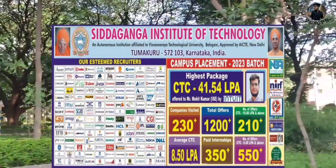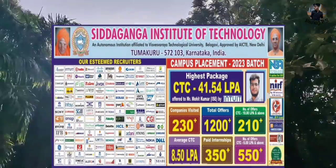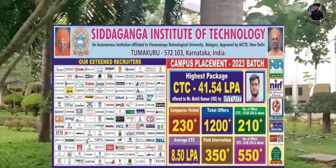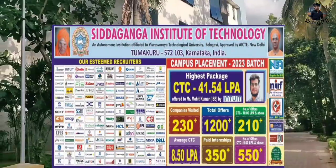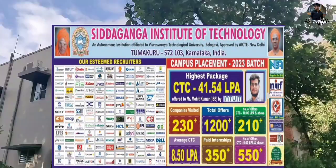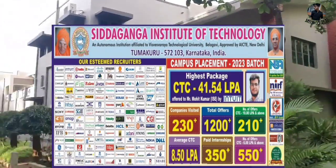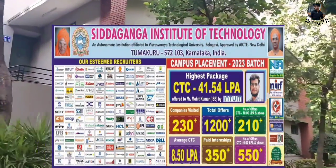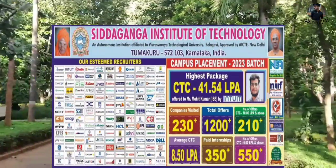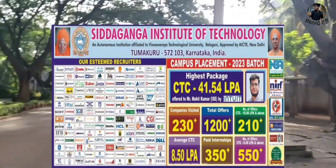The average CTC is 8.50 LPA. Paid internships are 350 plus - these are legal, original type internships since most internships are non-paid. Getting 350 plus paid internships is very impressive. The minimum package is around 6 lakh per annum, and average is 8.50 LPA - making SIT one of the best for college placements.